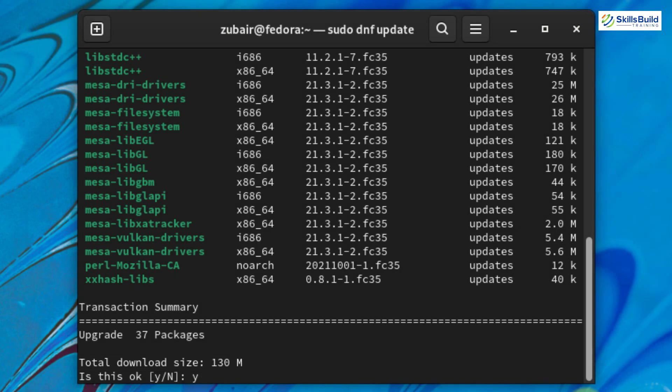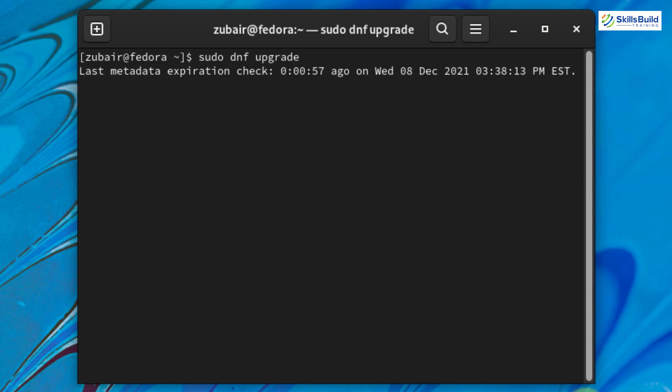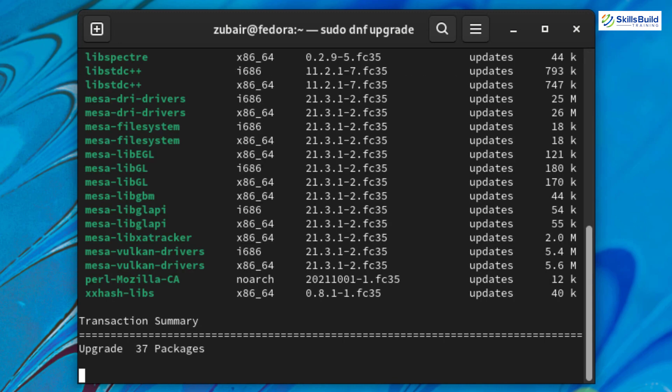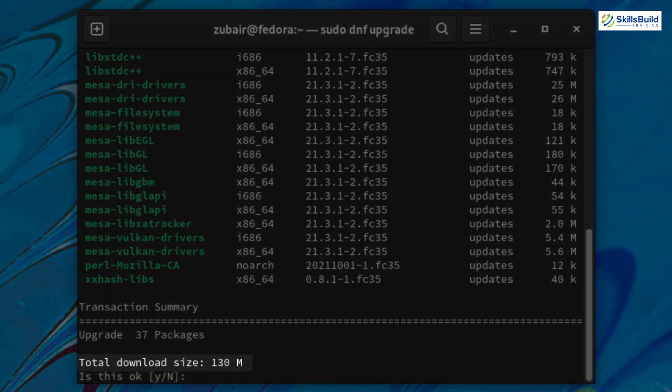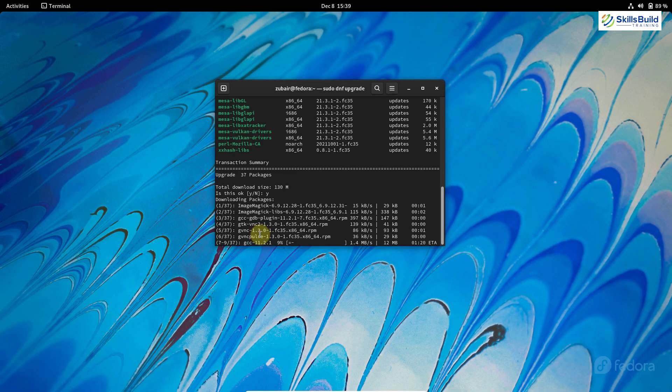Just press Y and hit enter and it will update everything that needs to be updated. Now we need to upgrade all those things that got updated earlier. The command is: sudo dnf upgrade, and just hit enter. Now it will upgrade all those things we updated earlier. As you can see, it again asks for 130 megabytes. Just press Y and hit enter. It will take a little bit of time, and after that we are good to go.